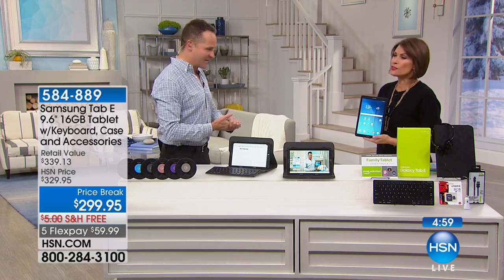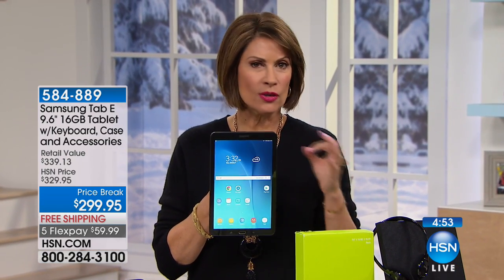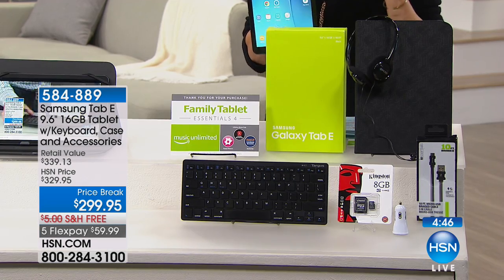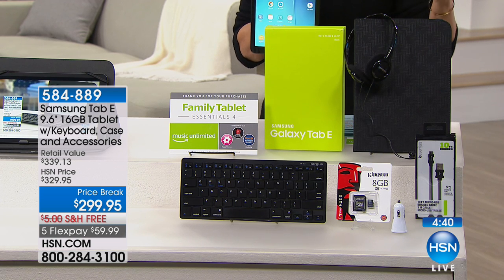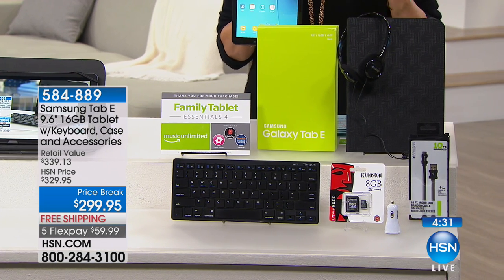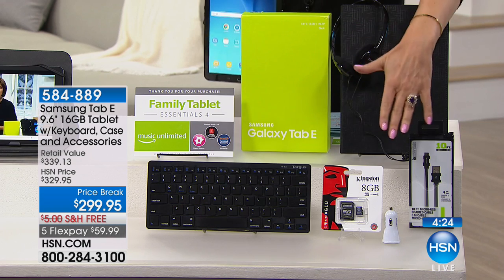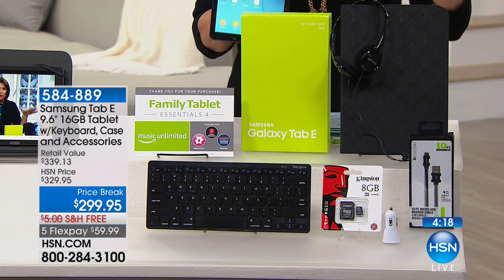If you want to dictate to the tablet instead of typing, that's a really easy thing to do as well. What you're able to do with us is get the entire configuration — not just one thing. You walk into a store and pay full price for one item. We're going to include the headphones, the folio case, the Bluetooth keyboard that is full-size, your memory card, and your car charger.